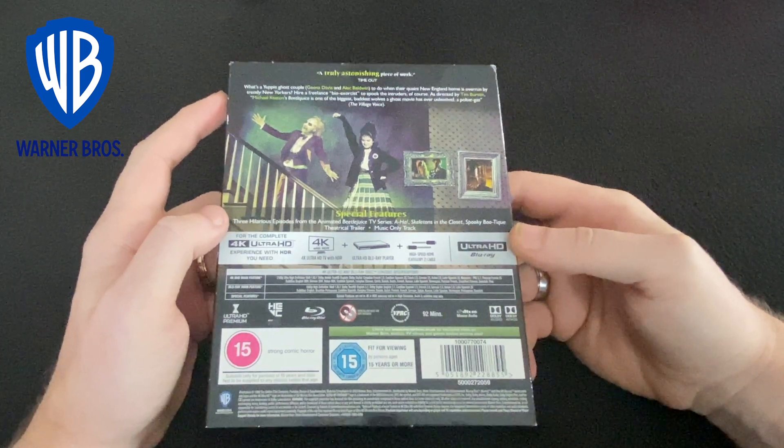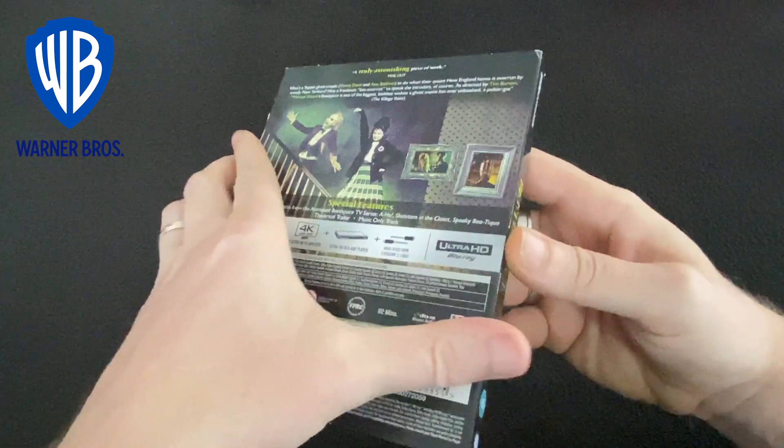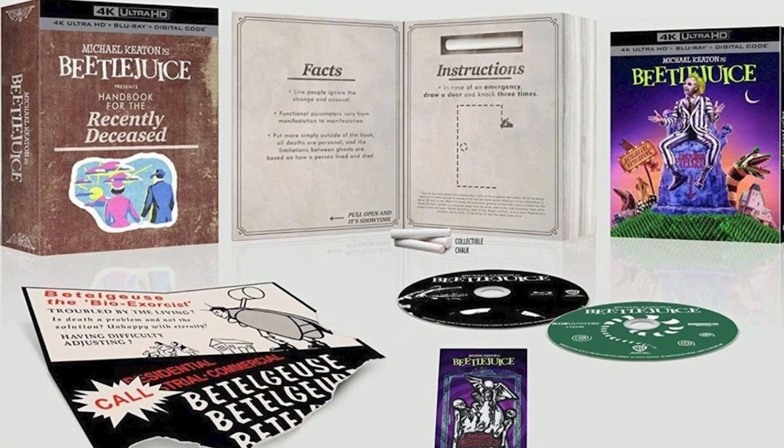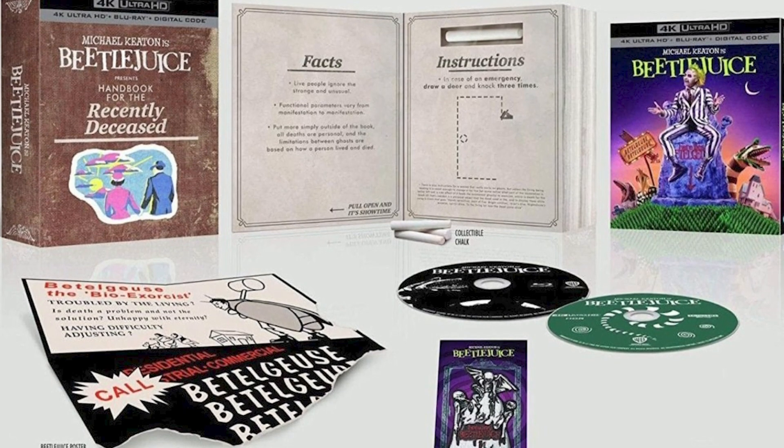As with the Goonies, this release is also available in a Steelbook edition and also a Collector's edition. Again, I would have got the Collector's edition, but didn't think it was worth the extra cost for what is included, which is almost laughable for the extra cost.